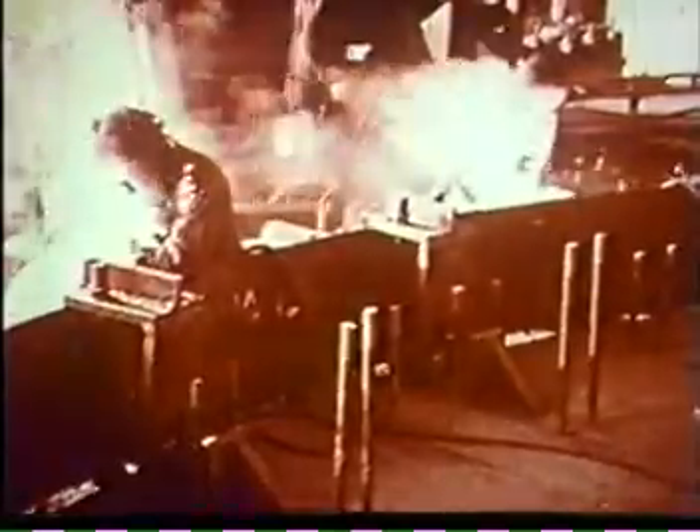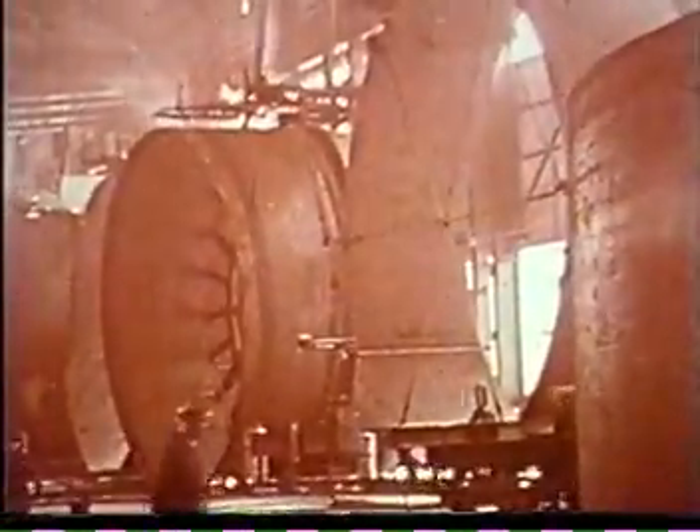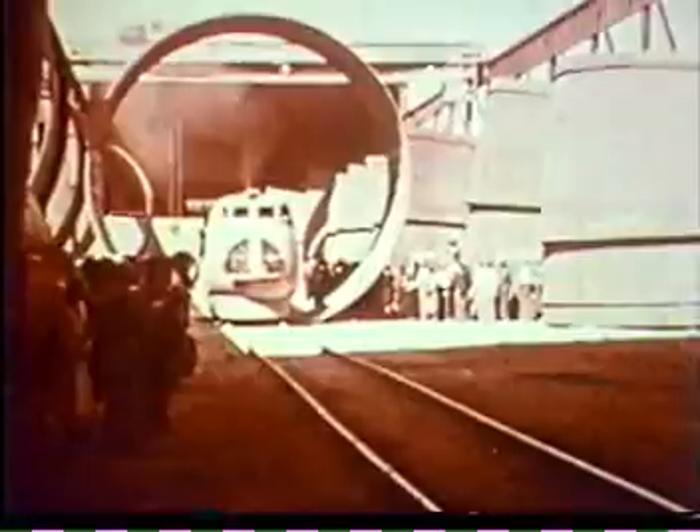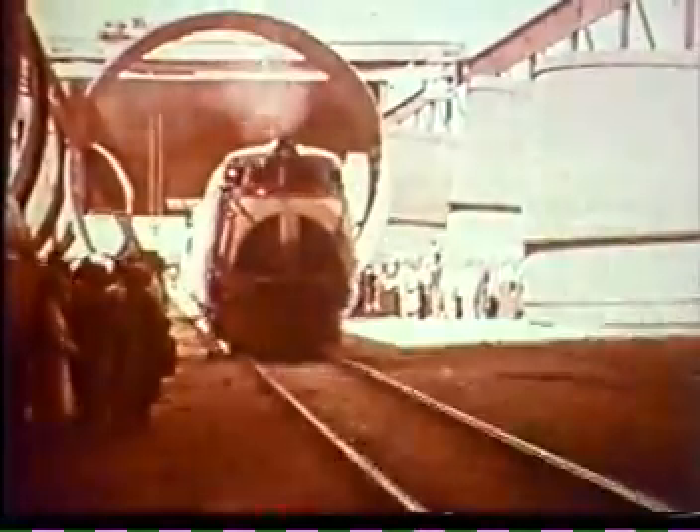Three of the largest curved plates welded together formed a ring 30 feet in diameter and 11 feet long. Two of these rings joined made up a section weighing 150 to 184 tons. A vertical lathe machined the edges so the sections would fit precisely when joined into continuous penstocks inside the canyon walls. A train passing through one of the 30-foot sections reveals their comparative size.